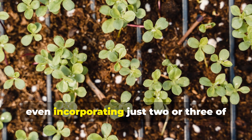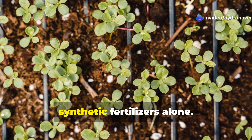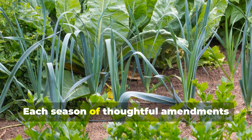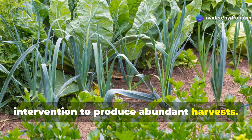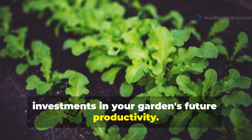For beginning gardeners, even incorporating just two or three of these amendments will significantly improve your results compared to using synthetic fertilizers alone. Remember that building soil is a marathon, not a sprint. Each season of thoughtful amendments builds upon the last, creating increasingly resilient, fertile ground that requires less intervention to produce abundant harvests. The amendments I've shared today are investments in your garden's future productivity.